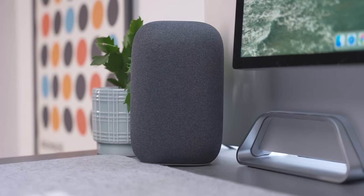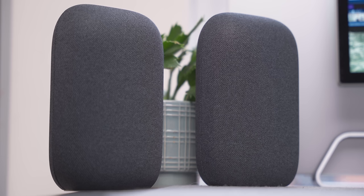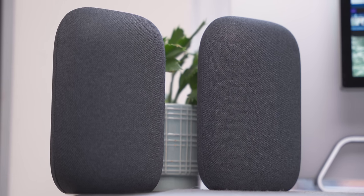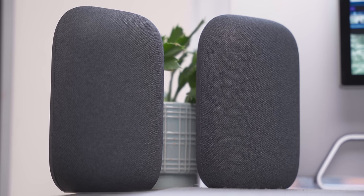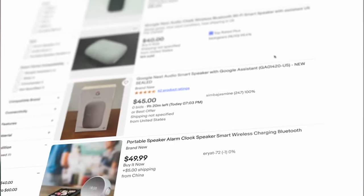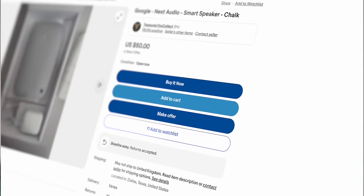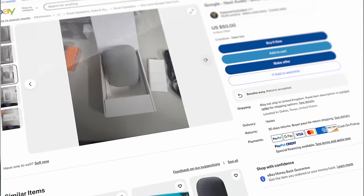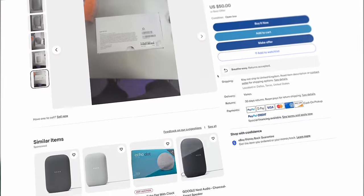The sound quality on Nest Audios is surprisingly good, and if you get more than one you can create a stereo pair for a more immersive music experience on Spotify or YouTube Music connected to your phone. On eBay they range in price, but I found a listing where you can get them for $50 each. So let's grab two of them and create that stereo pair.